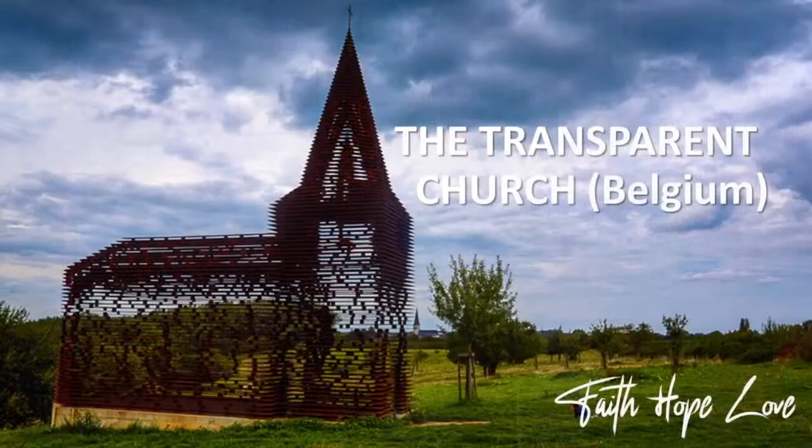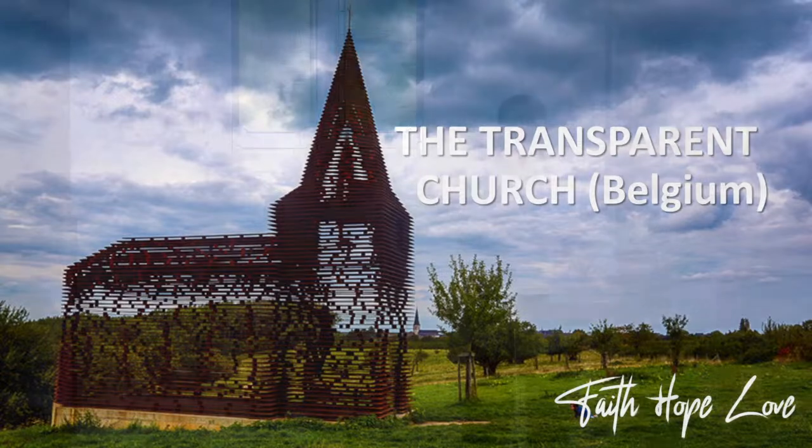This particular sculpture is a sculpture of a church, modeled on the churches in the area, but it has one distinct difference: it is transparent. Maybe you think a transparent church can't really exist, it's no church at all. But as you look at this photo, you can see this church exists and it is built from 100 layers of steel plate stacked to create this model church that stands 10 meters tall and weighs over 30 tons.